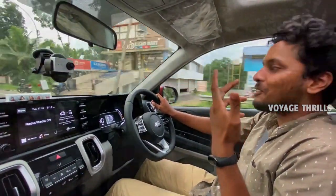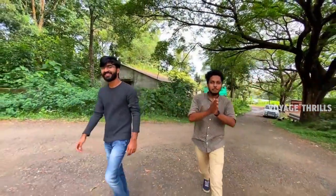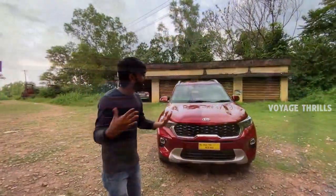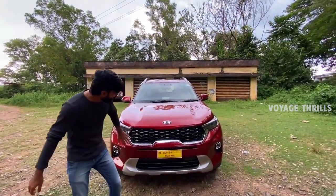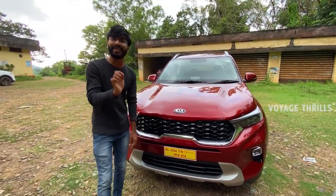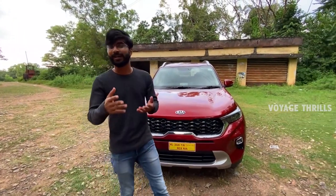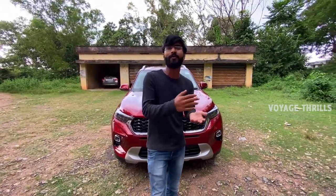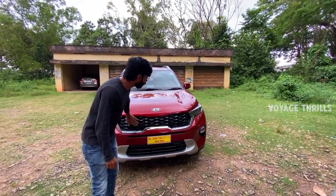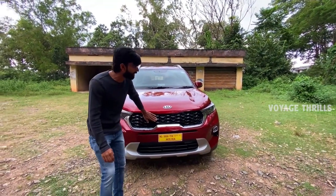There is a smooth gear and a sunroof. I'm going to get a little bit of detail here. Yes, it's Sonet. As a friend of mine, there is a grill called Manogara. It's called Kia Signature Grill. There are three vehicles - Seltos, Carnival, and there is a signature grill, tiger nose grill.